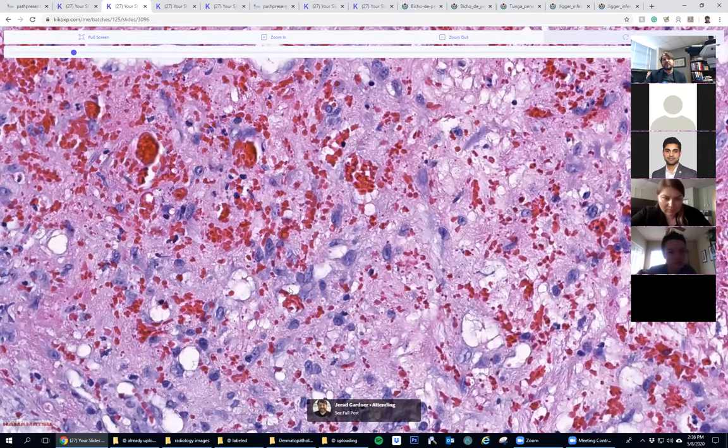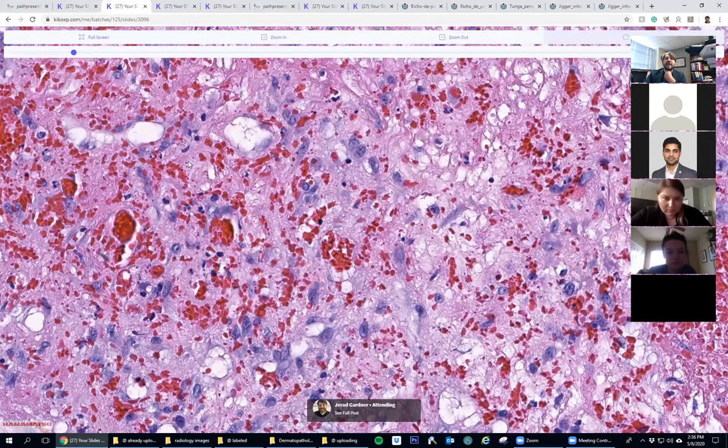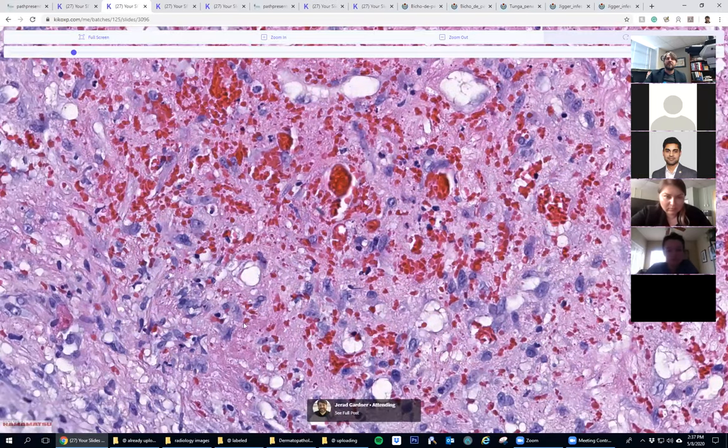There are actually some vessels here. I don't have the scan handy, but I did perform a vascular stain and this is largely composed of a lot of blood vessels. There's certainly a bunch of mixed inflammation in there, but there are many blood vessels in here.